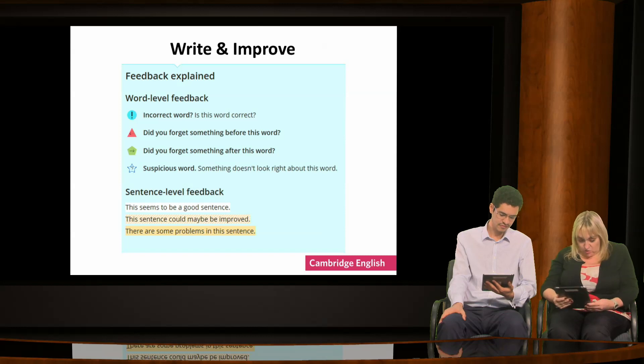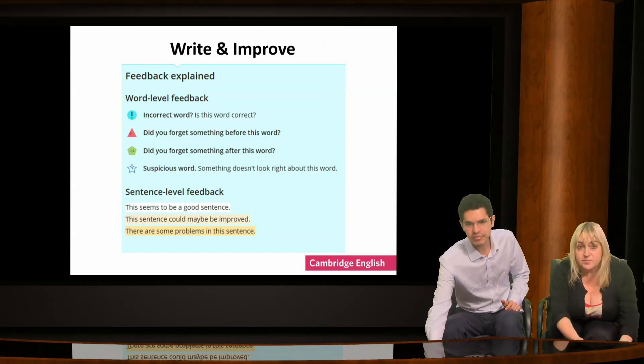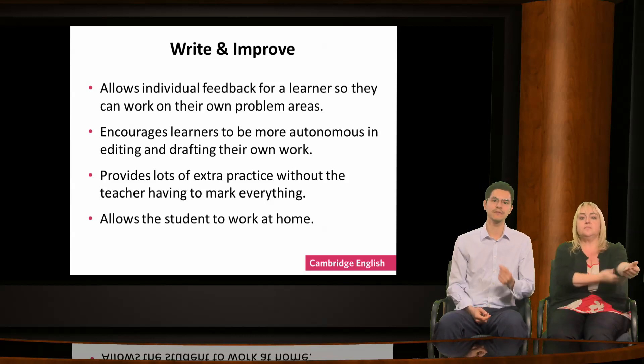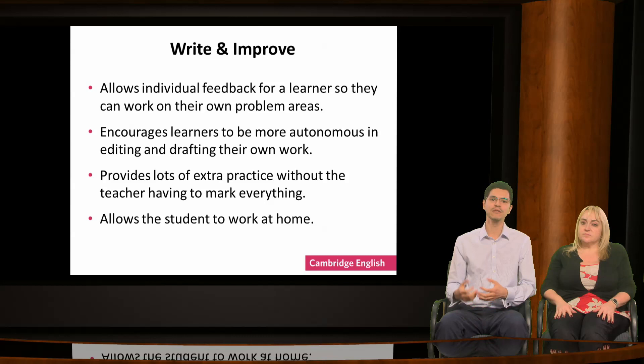People here seem to agree. It's student-centred and lots of people are mentioning self-assessment and autonomy. Here are some of the advantages we think the tool offers: it gives individual feedback so the learner can work on their own specific problems. It teaches learners to work autonomously without relying on the teacher, meaning they will become more independent and effective in their writing, and the teacher isn't overloaded with marking. It is also a tool that learners can use at their own pace at home, which means it works well if you have mixed ability classes.